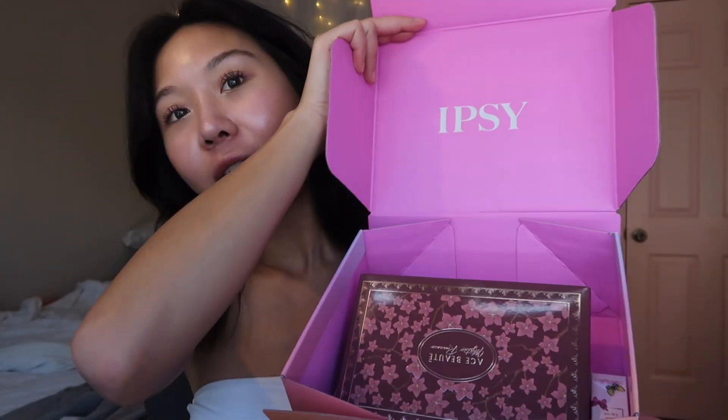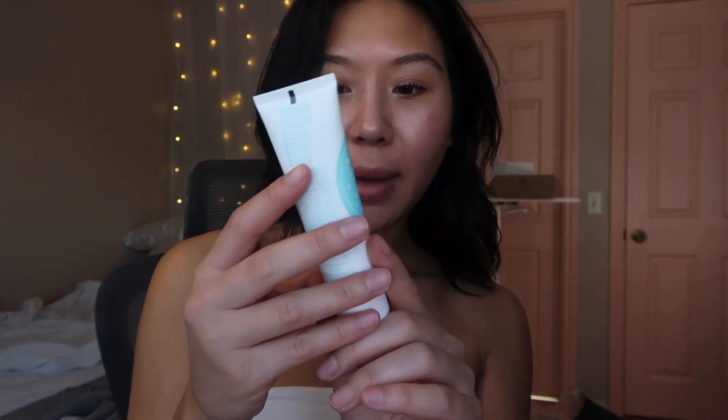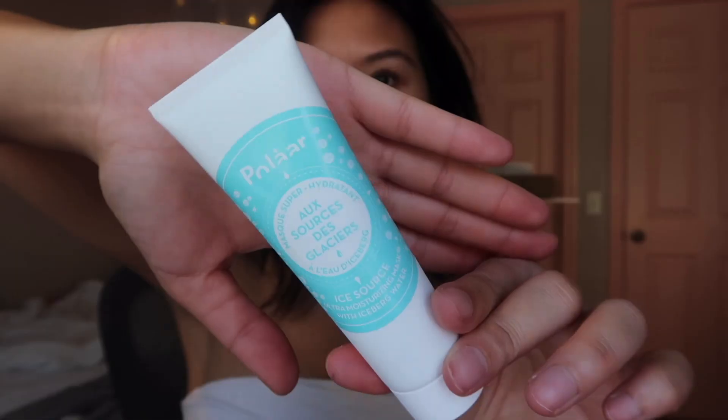Next, let's go ahead and see what's in my BoxyCharm. First up we have the Polaar Ice Source Ultra Moisturizing Mask with Iceberg Water. I love Ipsy and BoxyCharm because I get to discover a bunch of different brands I've never heard of. Haven't heard of Polaar yet — super excited.